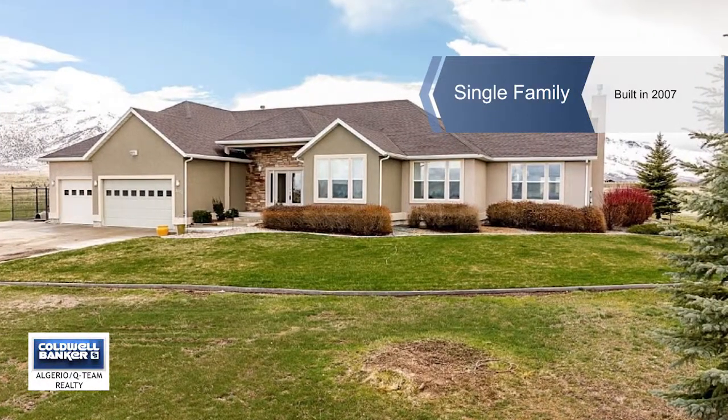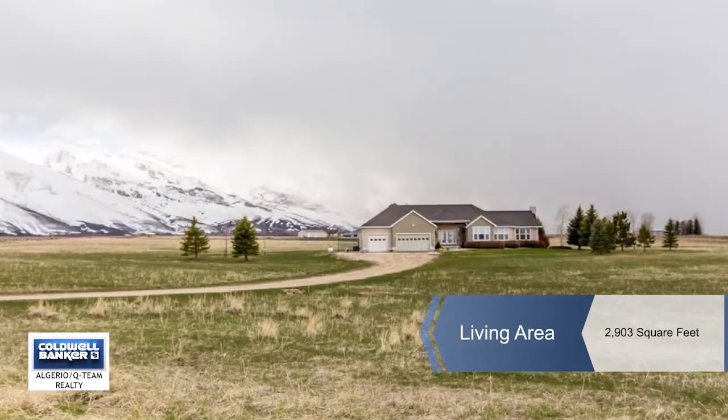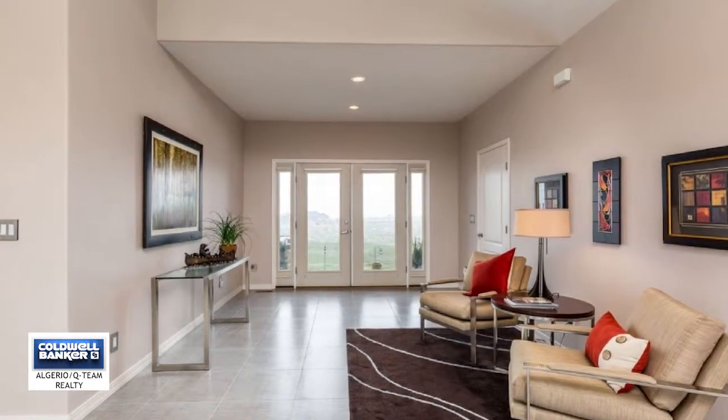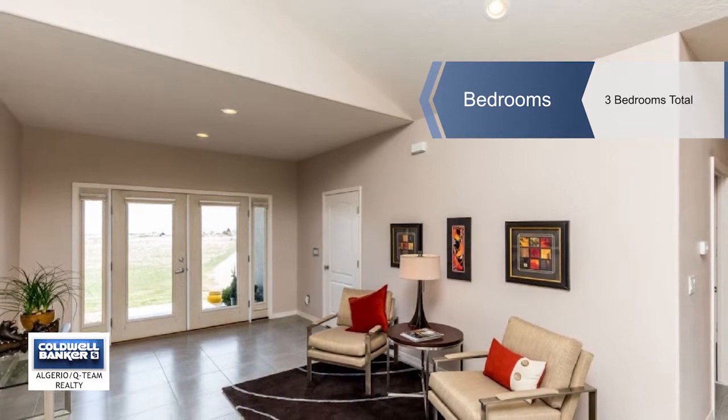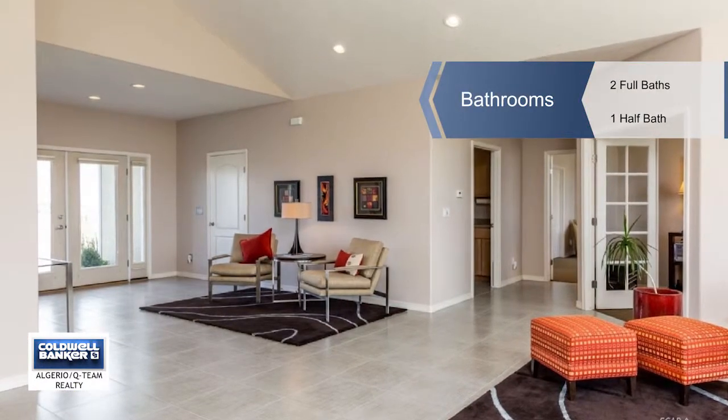Carol Buckner showcases this three-bedroom, two-and-a-half bath home sitting on 10.89 acres. As you enter the home, one of the first things you'll notice is that all the living spaces are filled with wonderful natural light coming from an array of windows throughout the home.